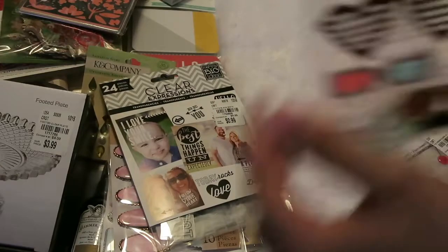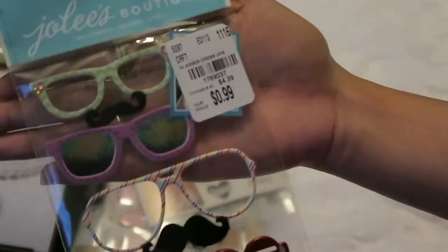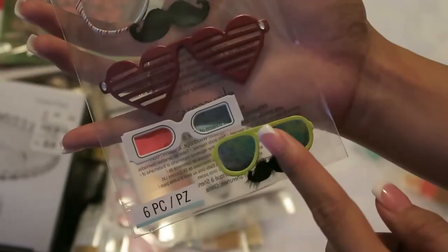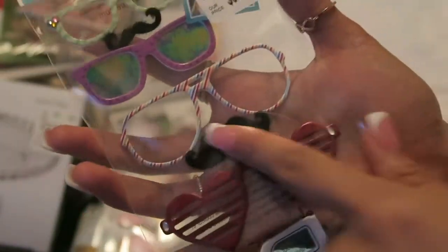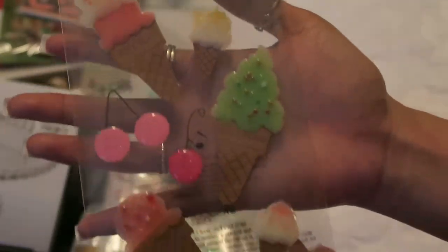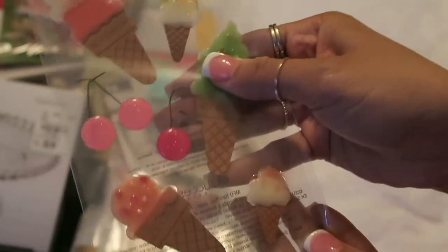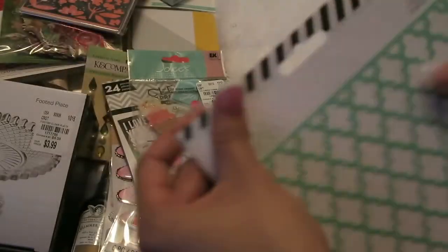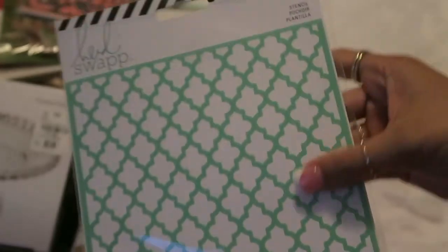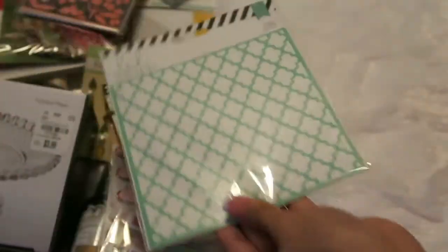I also picked up some more Jolie's stuff because it was only $0.99. They're like a bunch of glasses you can put on photos — I just thought they were super cute and unique. I also got this ice cream cone one because I couldn't remember if I already had it. And then I also got this stencil from Heidi Swapp because I was looking for stencils — it was $1.49 and I thought it was the most versatile one.